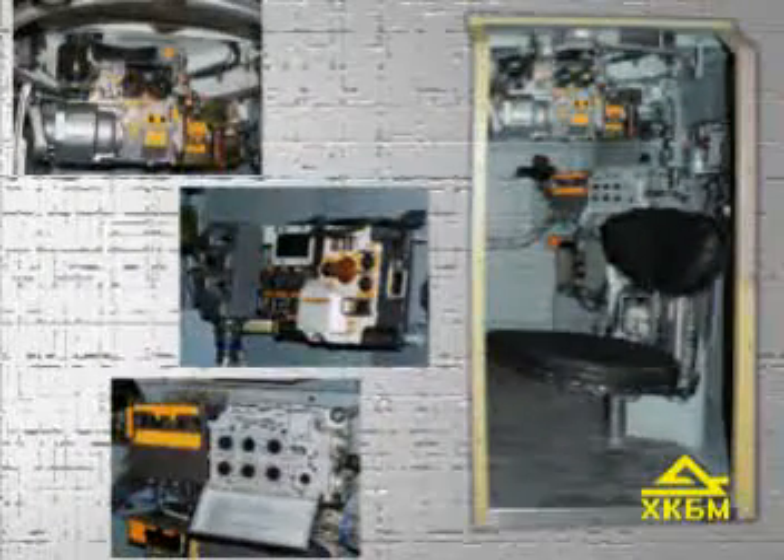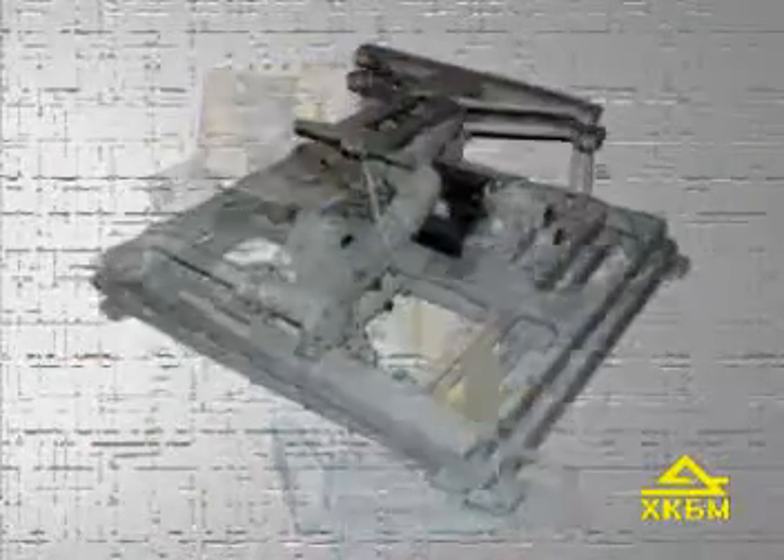The commander's module is also equipped with functioning mock-ups of units and systems arranged similar to their arrangement in actual vehicles. All the modules are installed on a versatile dynamic platform to imitate realistic three-dimensional motion of the fighting vehicle.